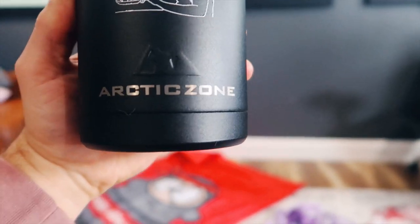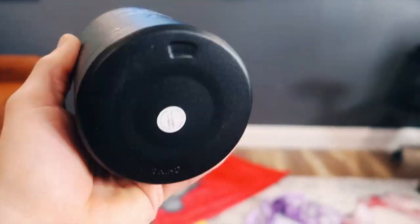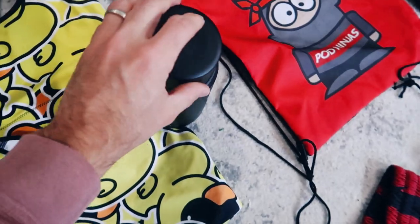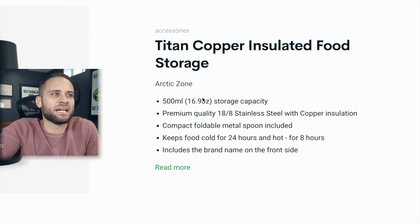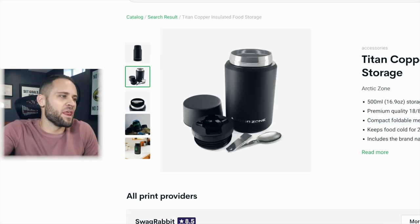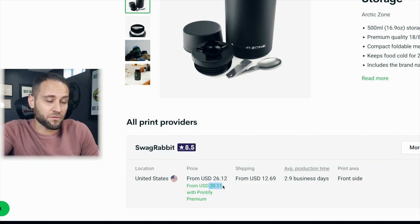It does have Arctic Zone branding on it, which is not something you can change — this is the actual brand of thermos, almost as if you were printing on a Champion hoodie. The supplier for this product is Printify, and they describe it as a Titan copper insulated food storage with a 500ml or 16.9-ounce capacity. A compact foldable metal spoon is included. It ships from the US via Swag Rabbit inside the Printify app, and with a Printify Premium account, it's $20.11.